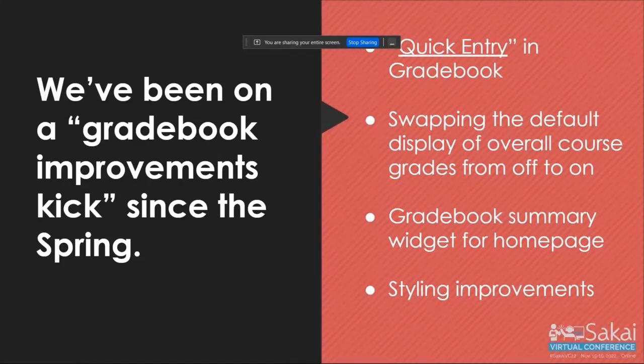We also did a number of other things to improve the instructor experience, including a quick entry feature where instructors can grade outside the grade book table, put all their grades and comments on one page, and then press save. There's a bulk commenting feature as well. We also built a grade book summary widget for the homepage — similar to the announcement or calendar synoptic — it pulls in all their grades for all their classes into one widget. Students have been loving it.